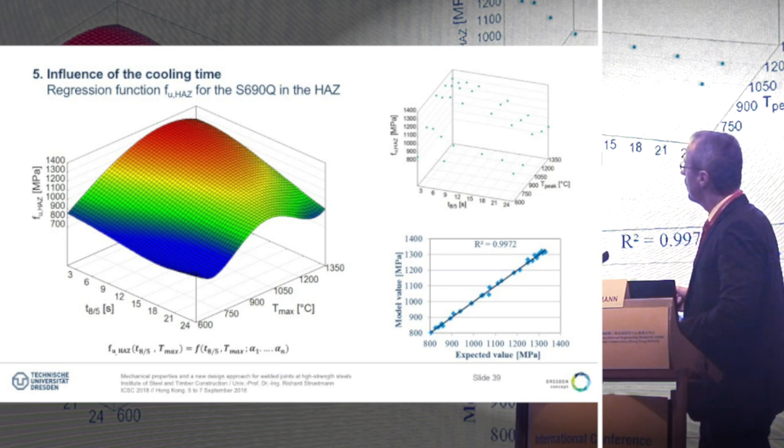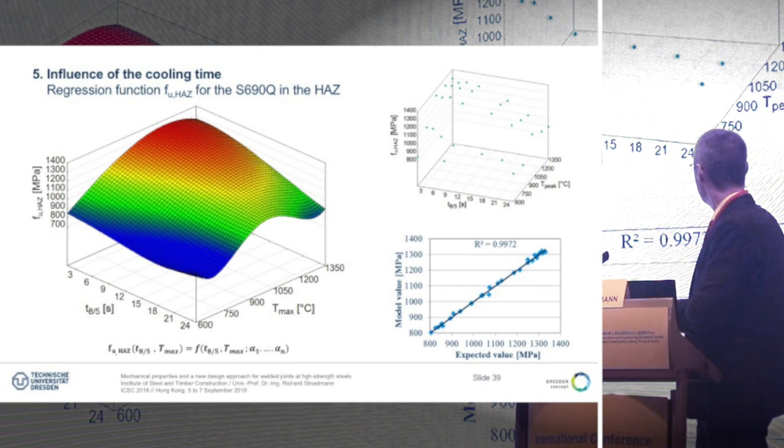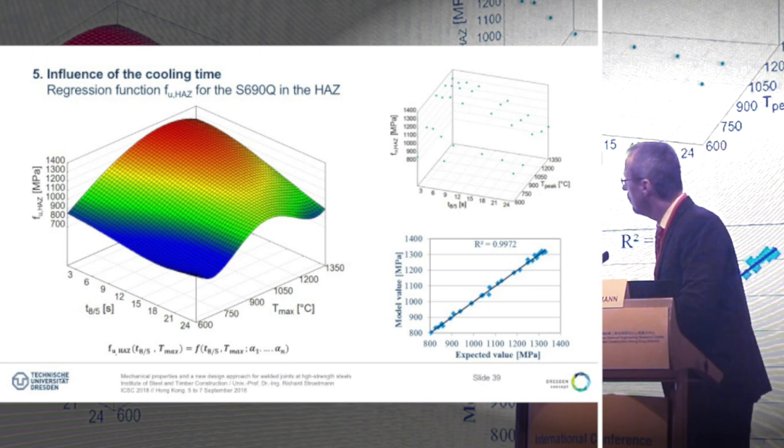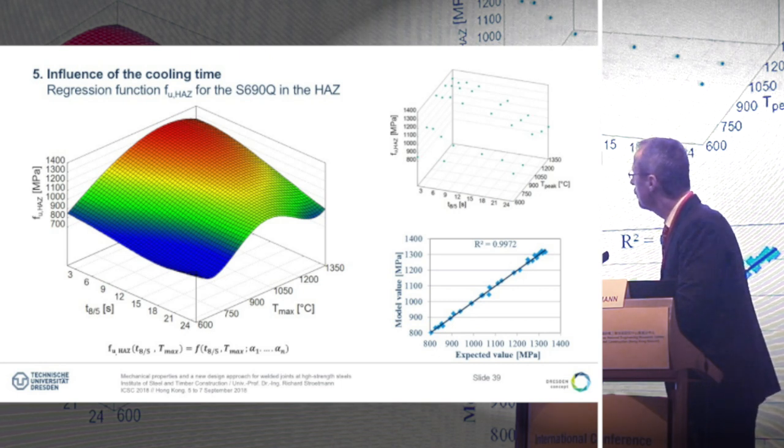We can use the results to show the mechanical properties in relation to the maximum peak temperature and the cooling time by using regression functions. This is shown here for S690Q for the tensile strength. The regression function, which we found in the paper, fits very well. From this function you can see the range of softening at low peak temperatures and the range of hardening and over-strength at high peak temperatures with short cooling times.